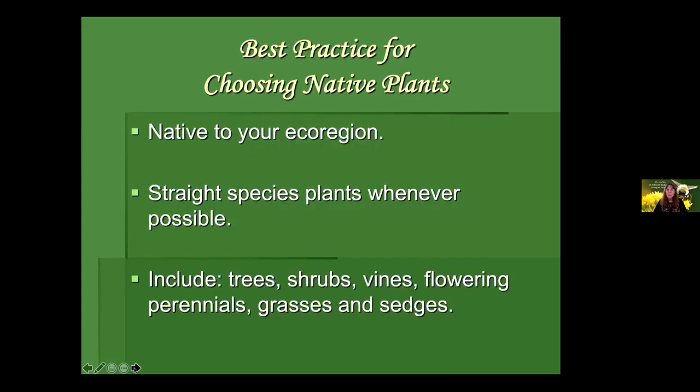Here are some best practices for choosing native plants. Finding natives that are native to your ecoregion is best practice. This is sometimes hard because your nursery garden center may not offer ecoregional plants, but explore native plant nurseries and sales like the Aspatuck Land Trust sale. A shout out to straight species plants — those that exist in nature without man selecting, breeding, or hybridizing them. Straight species plants give us the best genetic diversity, which is one of our greatest tools in the face of climate change.